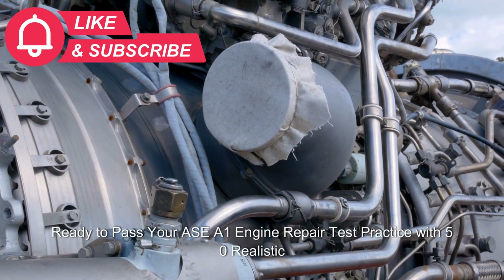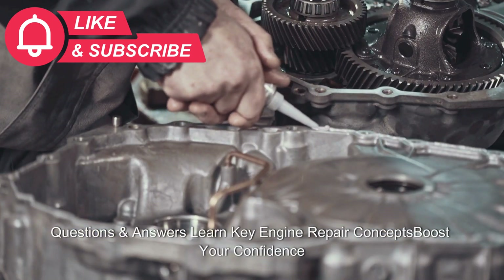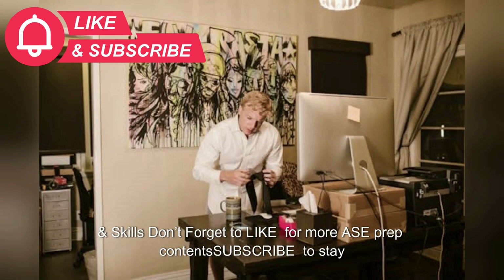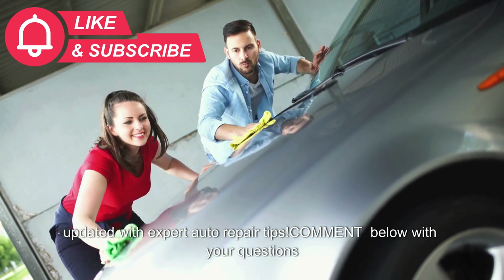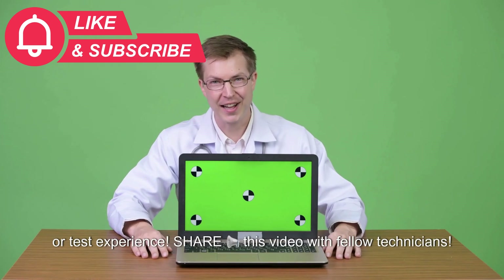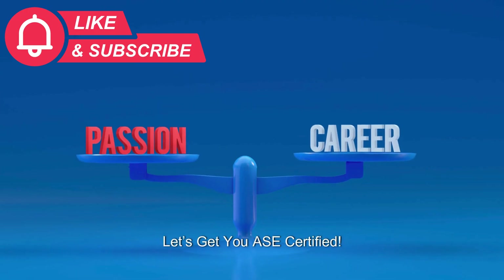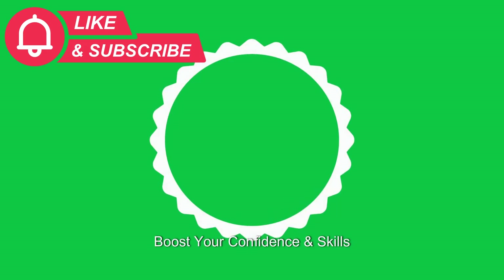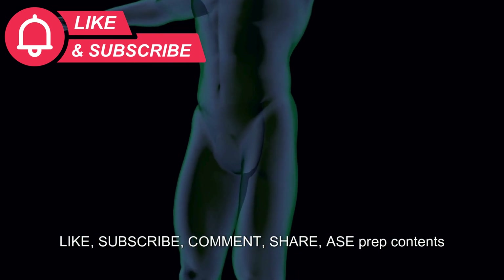Ready to pass your ASE A1 engine repair test? Practice with 50 realistic questions and answers. Learn key engine repair concepts and boost your confidence and skills. Don't forget to like for more ASE prep content, subscribe to stay updated with expert auto repair tips, comment below with your questions or test experience, and share this video with fellow technicians. Let's get you ASE certified!